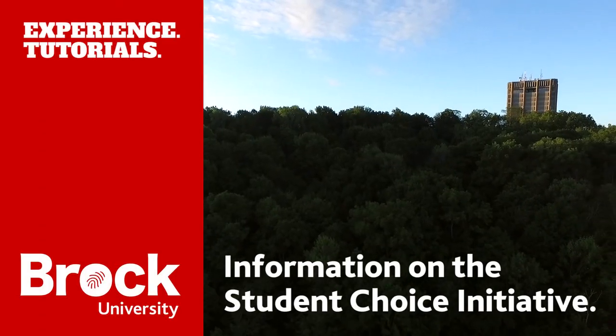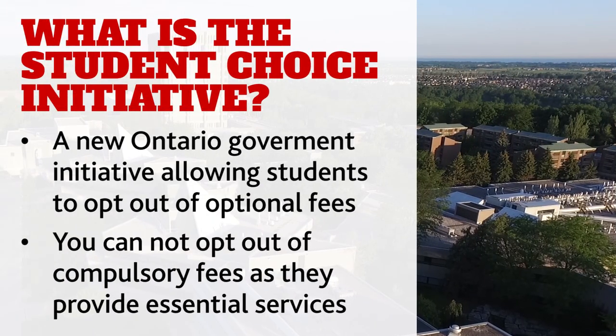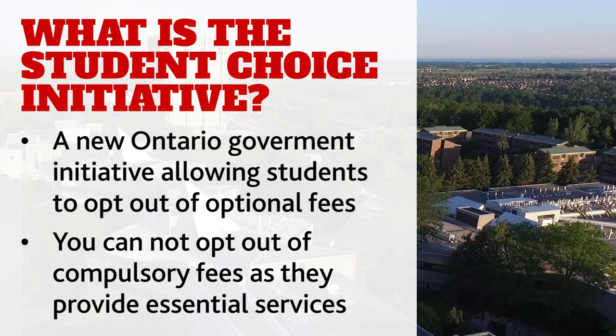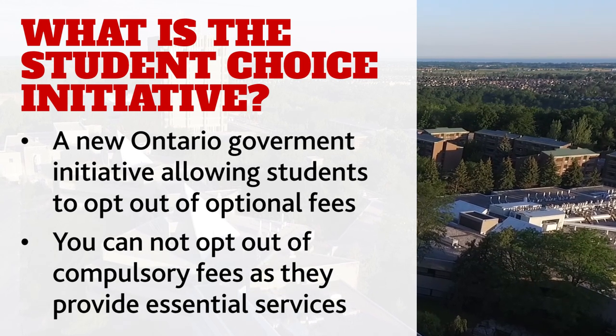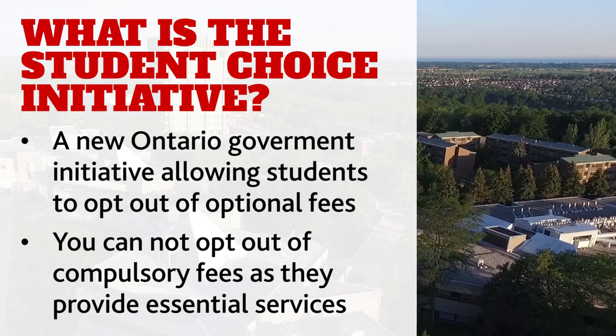Information about the Student Choice Initiative at Brock University. The Ontario government's new Student Choice Initiative allows students to choose which optional fees to pay through an opt-out process. All students will continue to pay fees deemed compulsory because they provide essential services.